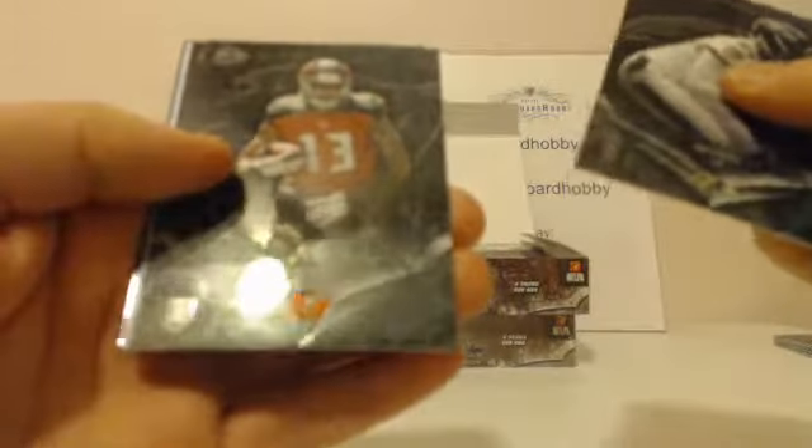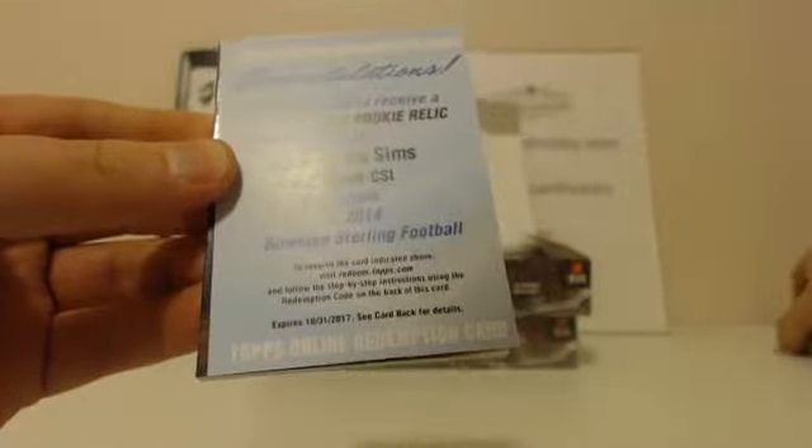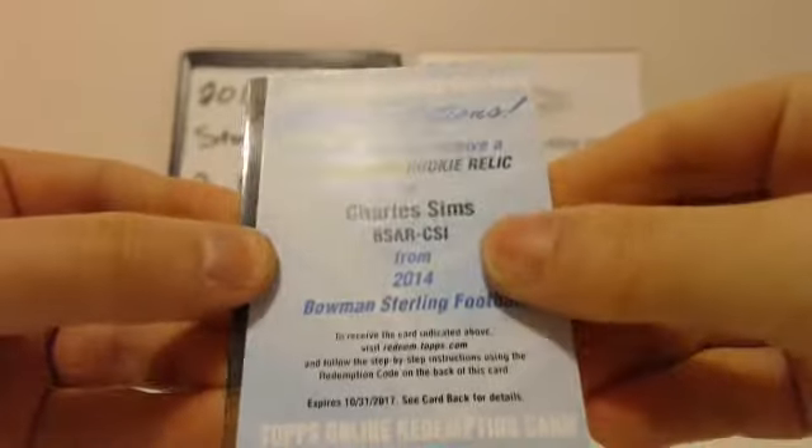Pack feels a little thin — could be a redemption in here. C.J. Mosley rookie, Mike Evans rookie, Brandon Coleman rookie. And redemption — Charles Sims, autograph rookie relic. That's Buccaneers, guys. Buccaneers getting on the board.